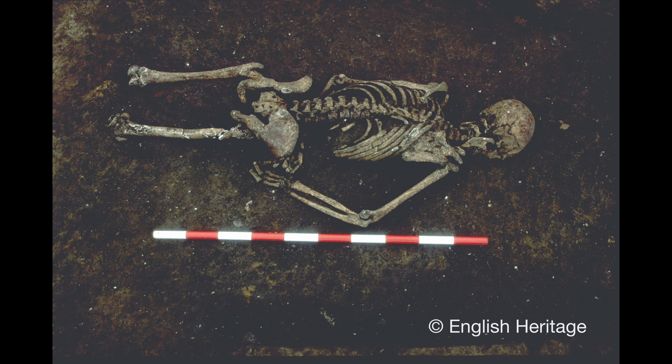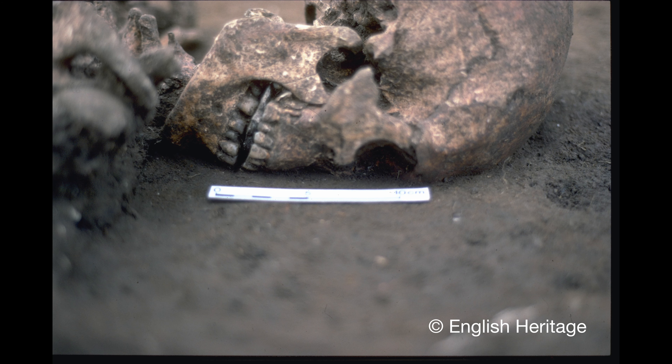And a skeleton discovered at a Roman-era burial site in Northamptonshire has evidence of unique mutilation. The man had been buried face down with his tongue removed and a stone wedged into his mouth.